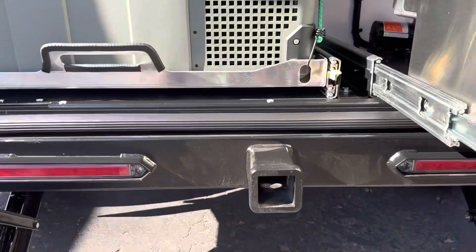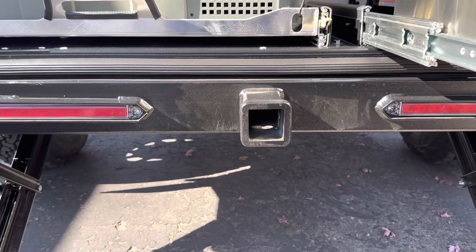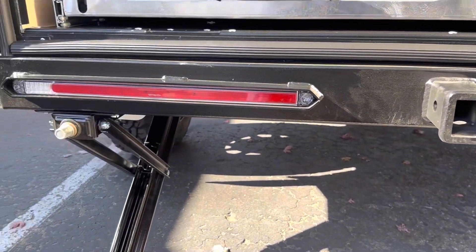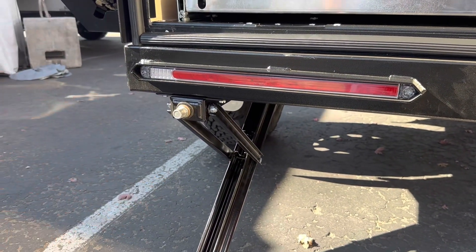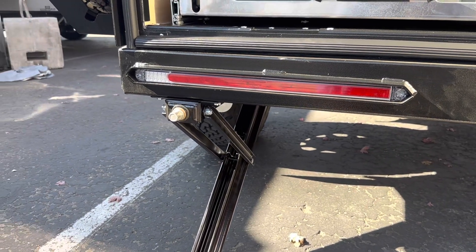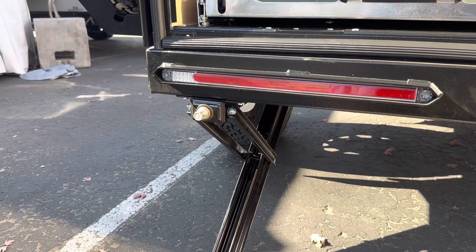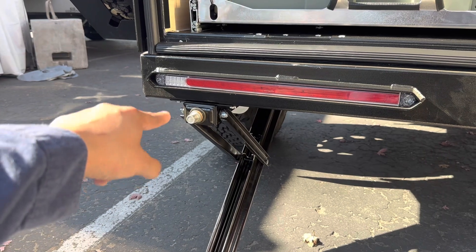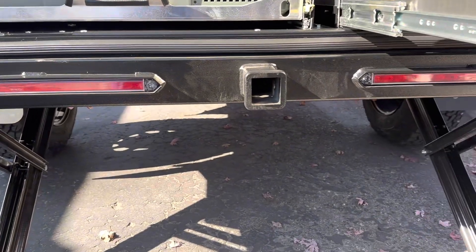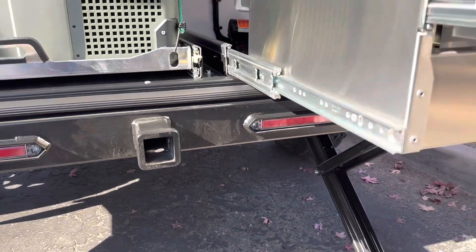Behind the unit, you're going to notice there's a two-inch receiver on the rear as well. So not only do you have one in front, you have another one in the back too — really impressive. These manual stabilizer jacks are really easy to set up and tear down, so it makes setting up camp a breeze. I like using just a little drill to pop those down — this does not take long at all.